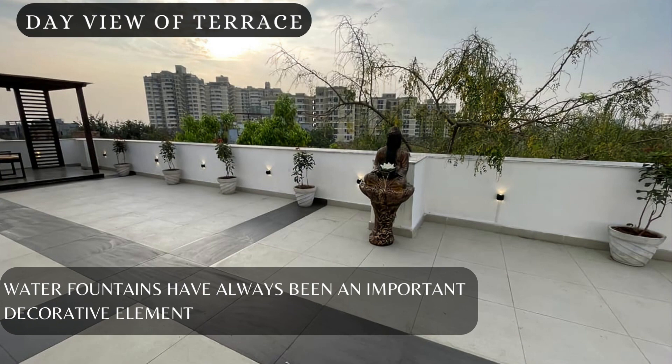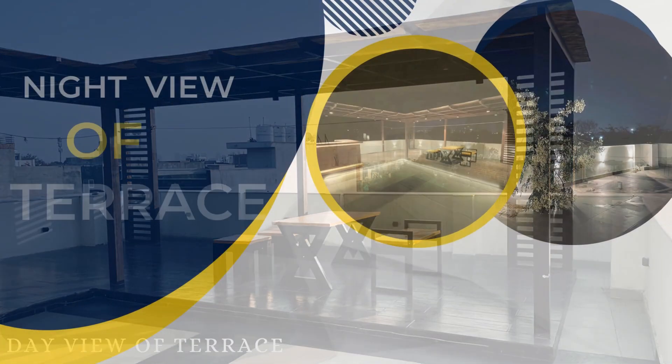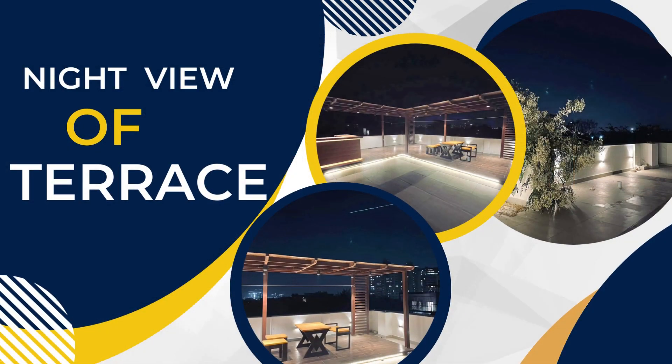Water fountains have always been an important decorative element. Experience the mesmerizing night view from the terrace of our house for sale.